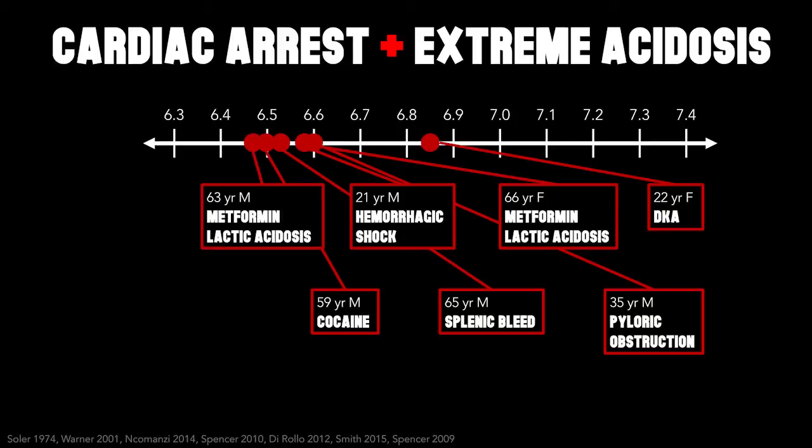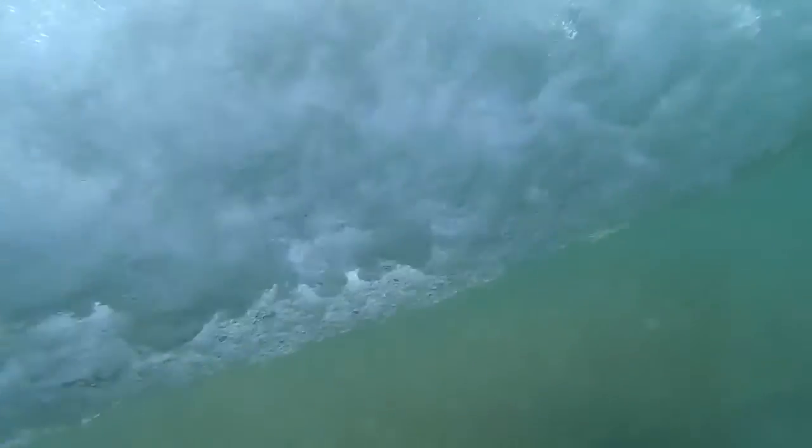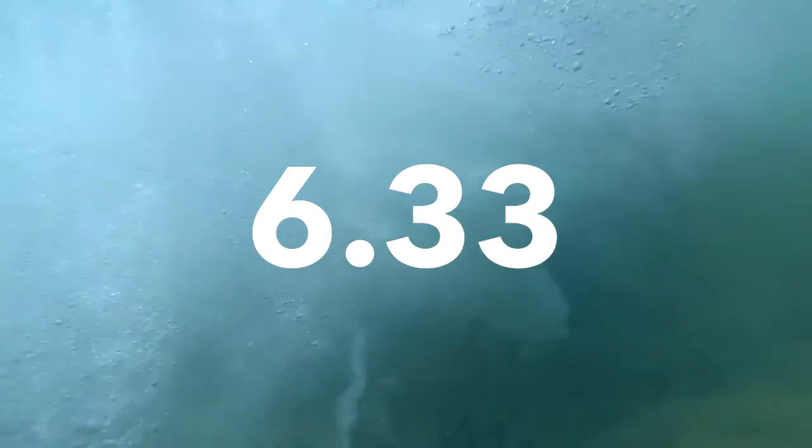And the final case that wins the race: a 24-year-old male pulled under a wave, 10 minutes from shore — near impossible to save. He was cold, arrested, with a first pH of 6.33 — that's 12 times more hydrogen than what's normal and healthy. Pre-hospital ROSC after eight minutes — neurologically intact, discharged on day eight.